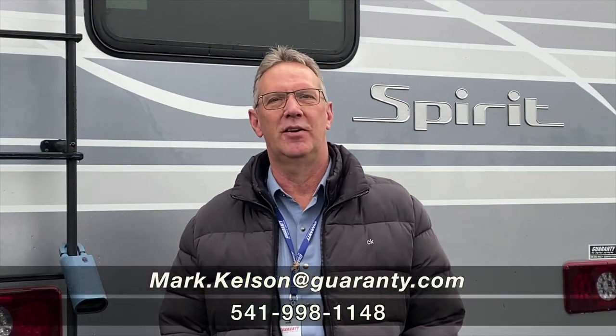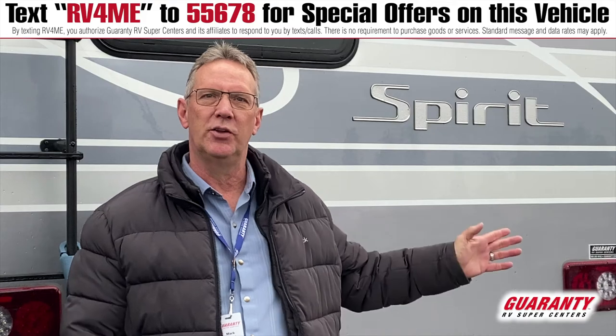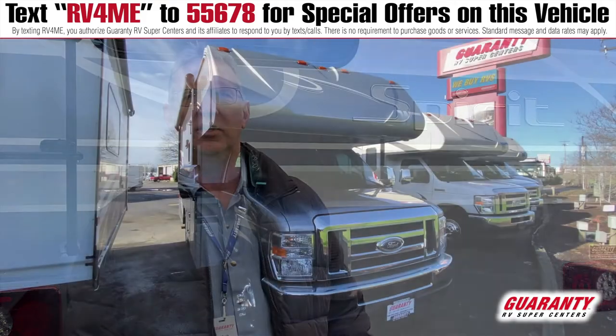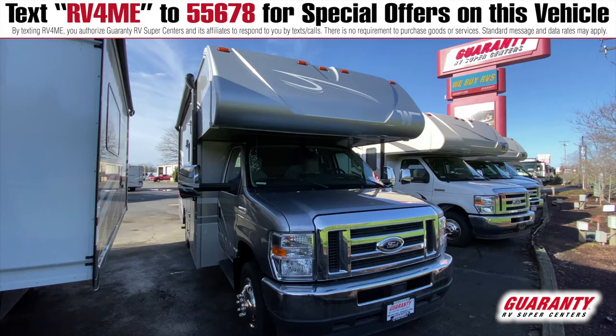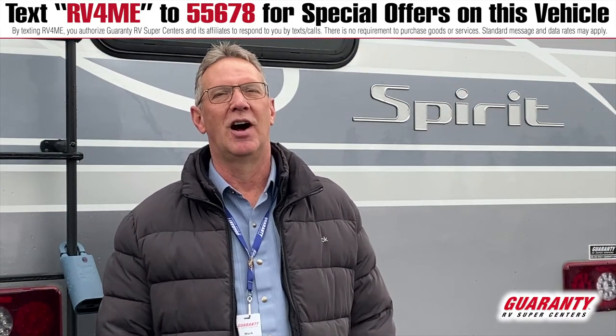Hello America, Mark Kelson here today at Guaranty RV in beautiful Junction City, Oregon to present to you this 22M 2021 model Winnebago Spirit Class C. Beautiful little coach. Come on in, let's go see what it has to offer.